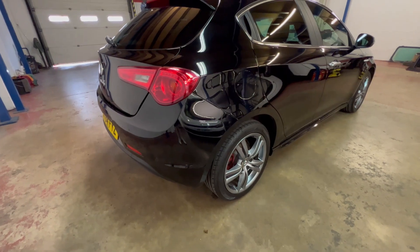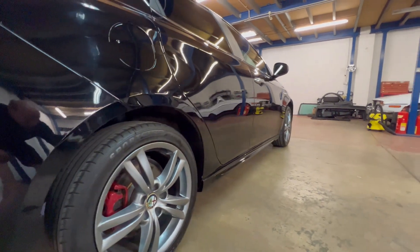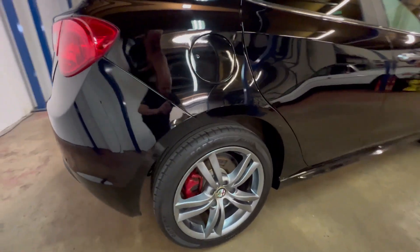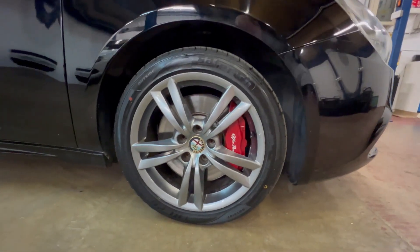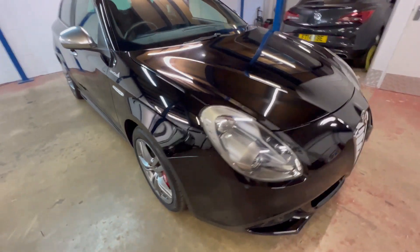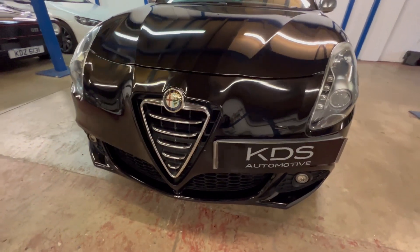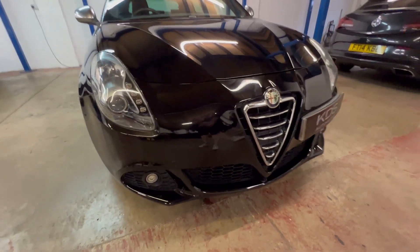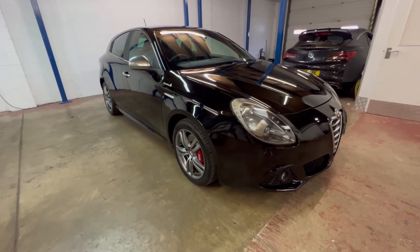It's a two-owner car. The last owner had the car since it was around about three months old, so it's really had all its use with one owner. Coming down the sides — all nice and straight. Round the front bumper, as I say, being a black car with 57,000 miles it has a few chips and bits on the front, but actually it's very, very presentable and still looks really, really sharp. Let's take around the inside.